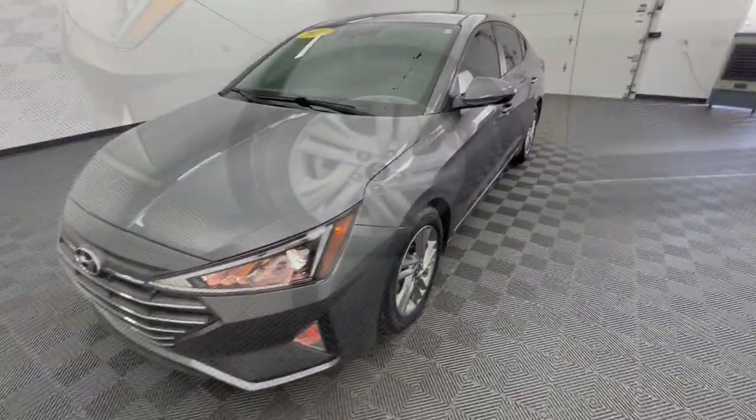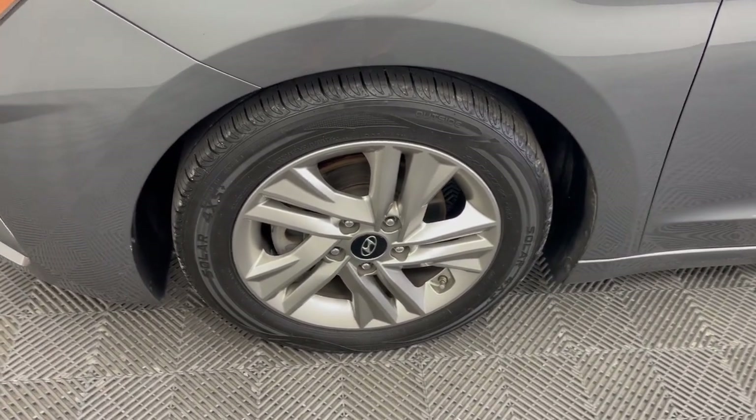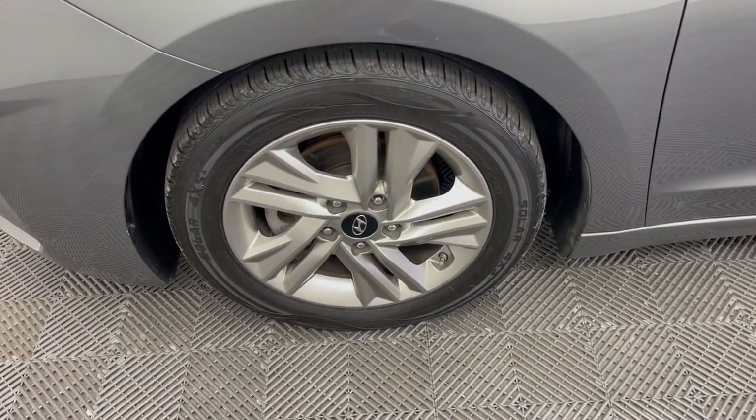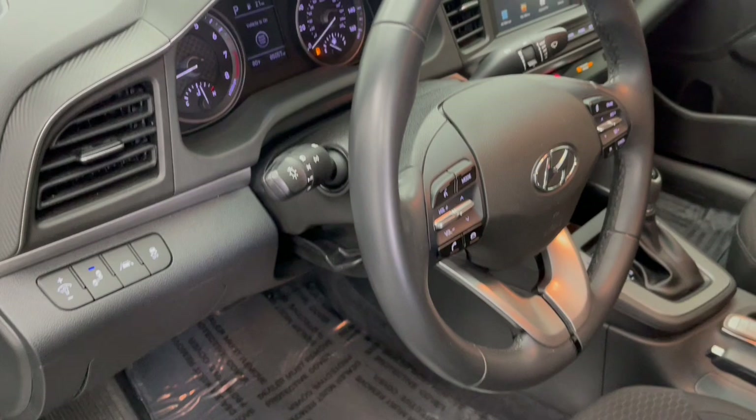Apple CarPlay and/or Android Auto, Sun Moonroof, Navigation System, Keyless Entry, Heated Mirrors, Satellite Radio, Backup Camera, Steering Wheel Audio Controls, Bluetooth, Blind Spot Monitor.